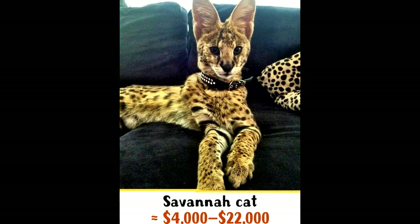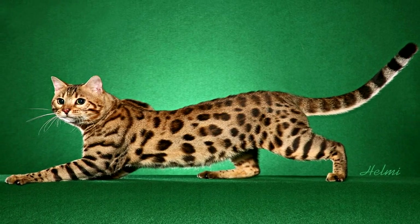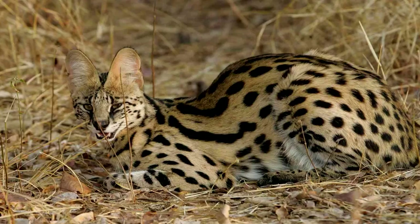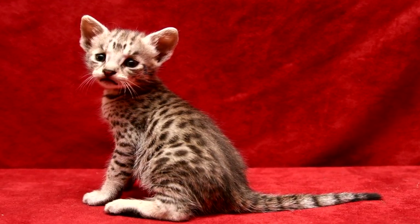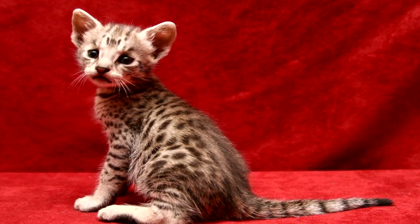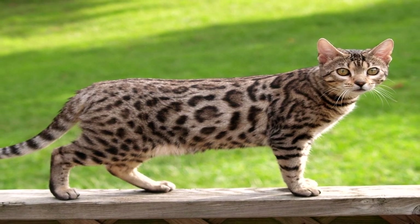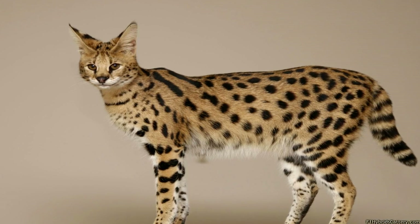Number 2: Savannah Cat. This breed was developed by crossing an African serval with a domestic cat. Among the largest cats, a mature Savannah weighs an average of 15 kilograms and reaches 60 centimeters in height. Savannah cats are known for their high level of intelligence, calm temper, and curiosity. They love taking baths, walking outdoors, and playing games. To get such a wonderful cat, you need to pay $4,000 to $22,000.